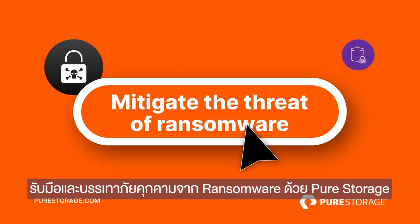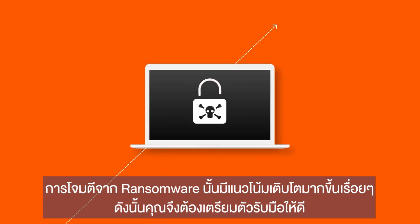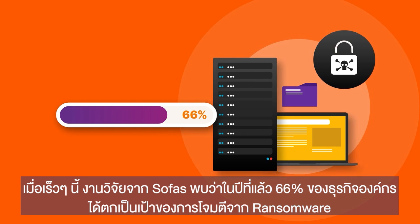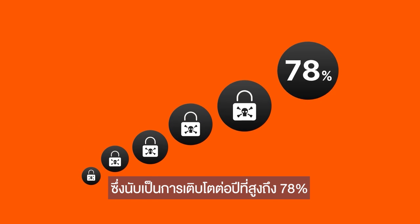Mitigate the threat of ransomware with Pure Storage. Ransomware attacks are on the rise, so you need to be prepared. Recent research by Sophos found that 66% of organizations have been targeted with ransomware in the last year — a 78% increase year over year.